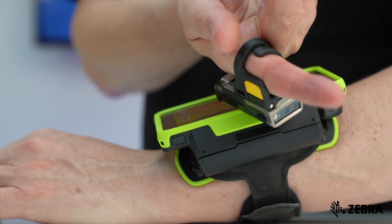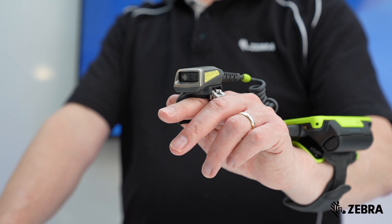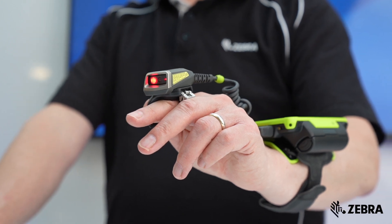Pair any of our wearable devices with Zebra's Bluetooth scanners, ensuring hands-free barcode reading and data capture. Whether worn like a ring, on a belt, or a hand mount, they offer comfort and flexibility for all-day use, accommodating any work environment.